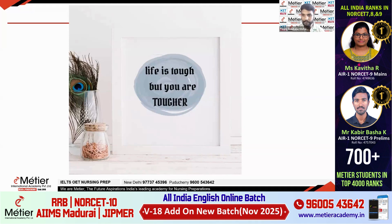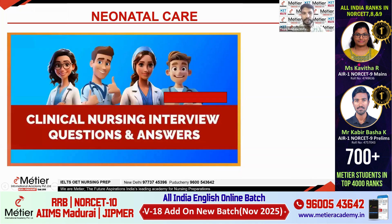Life is not easy for everybody. Definitely life is tough, but think you are tougher than that. You can achieve it. Today we will start: neonatal care clinical nursing questions and answers.